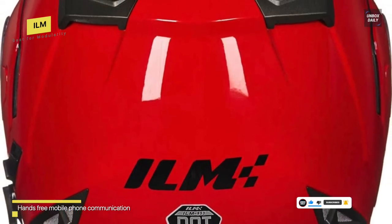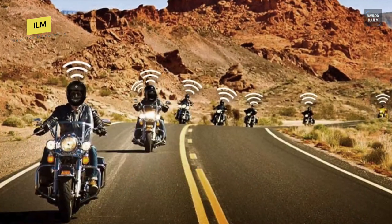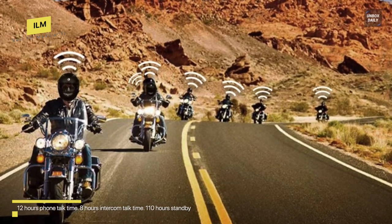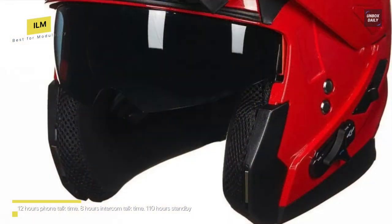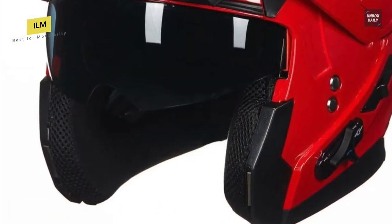Riders can quickly and easily take the helmet on and off since it is designed with a quick-release buckle. Another advantage is the easy-to-use drop-down inner sun shield, which allows for a smooth transition from sun to shade. Furthermore, it has surface-mounted chin and crown vents that improve airflow, and its top liner and ear liners are also removable and washable.